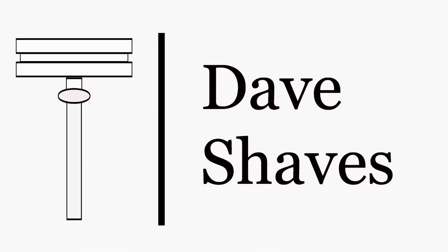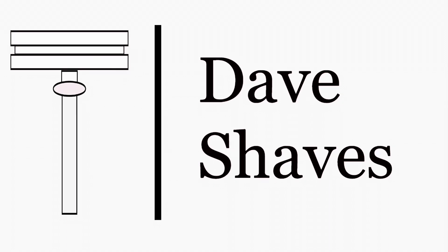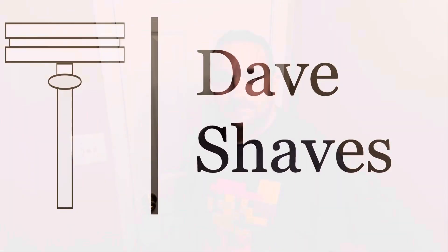Hey guys, welcome to another video. Today we're using Dave Shaves Faves. I am Dave Shaves. Please remember to like, comment and subscribe. Ring that bell icon for notifications. If you feel so inclined, hit me up on social media at TheDaveShaves, on Facebook.com and Patreon.com slash TheDaveShaves, and on the web at TheDaveShaves.com.